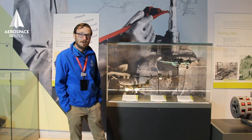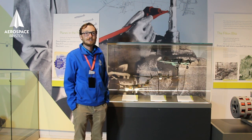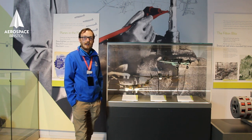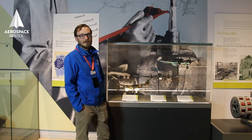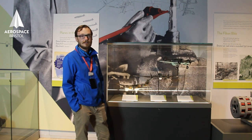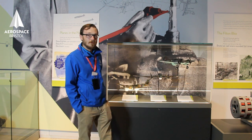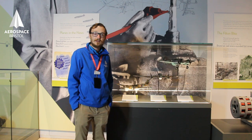All three of these aircraft — the Blenheim, Beaufort, and Beaufighter — all featured in the Malta theatre of World War II. Malta was a crucial island to hold, as the fight in North Africa was crucial to the war. Germany and Italy were trying to supply their forces in North Africa, and Britain was trying to do the same. From Malta, we could protect our supply lines.